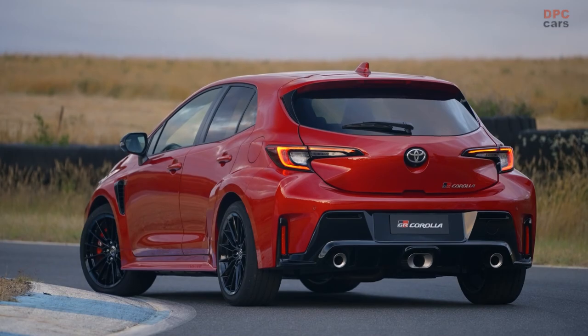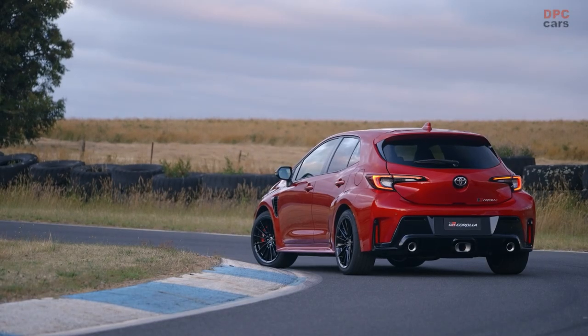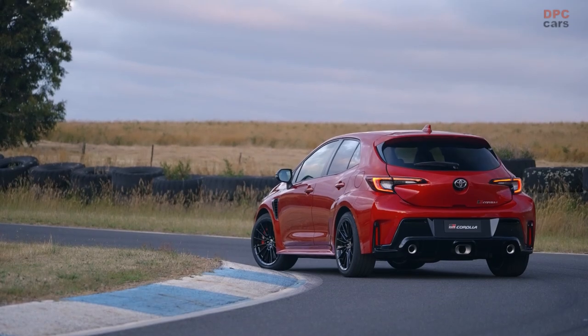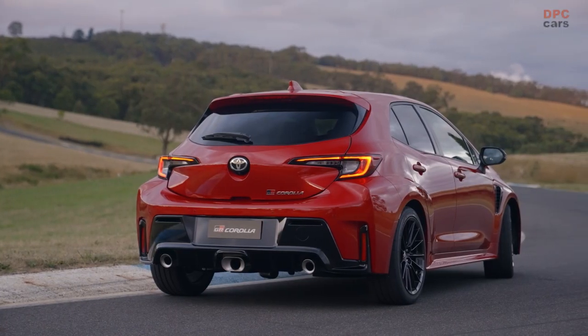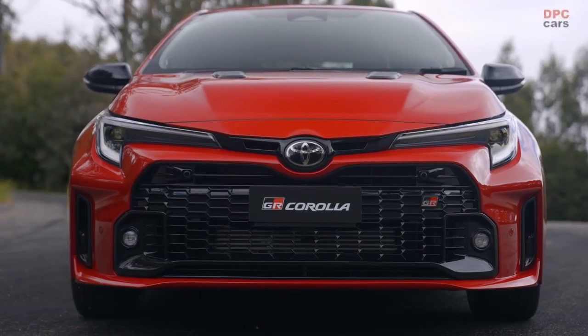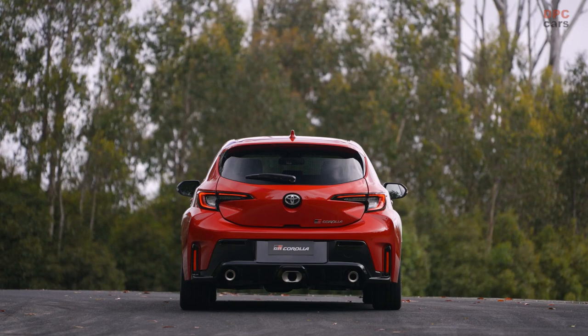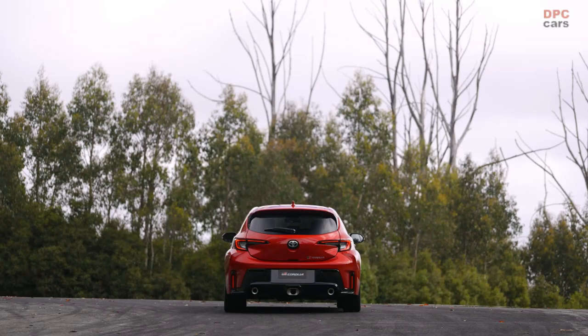Toyota Australia Vice President Sales, Marketing and Franchise Operations Sean Hanley lauds the all-new GR Corolla, recognizing the occasion as a historic milestone for the iconic nameplate. Underpinned by the revered TNGAC platform, the GR Corolla is a meticulously crafted high-performance vehicle that boasts significant enhancements for unparalleled driving dynamics.